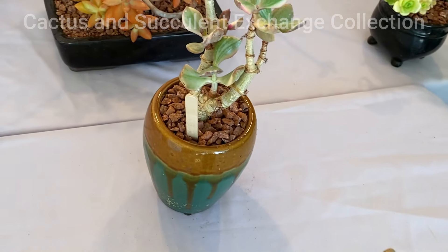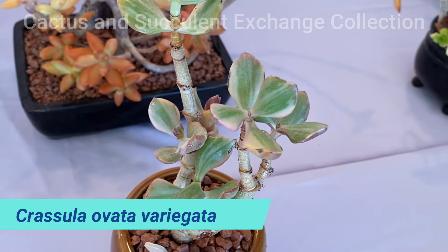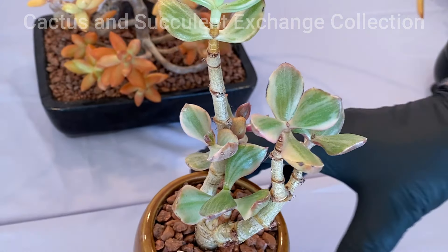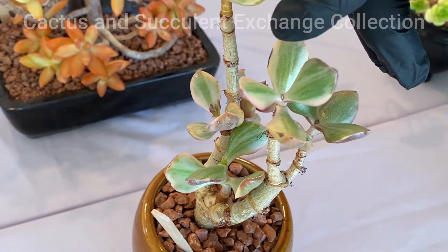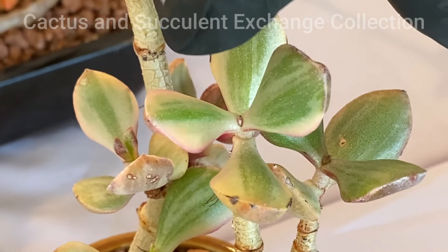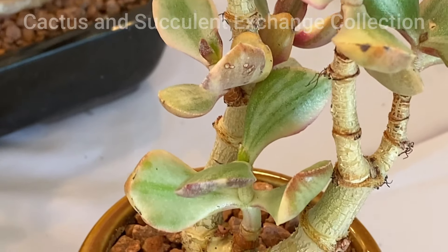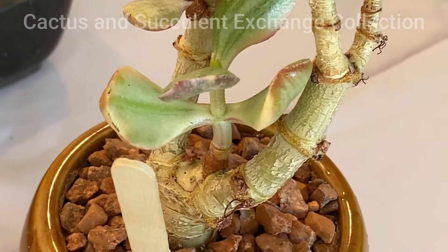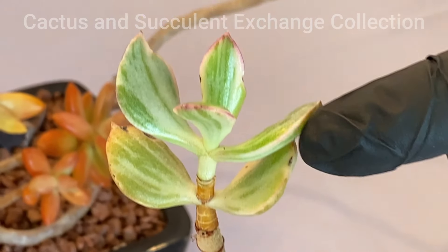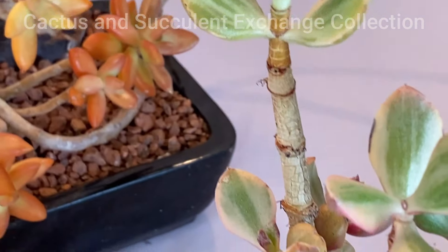The next one is Crassula ovata variegata. It looks like jade, but it is not jade — it is Crassula. The reason it's called variegated is because the edges are lighter and yellowish, and due to heat they get pink, while inside is green. It is a very gentle, nice growing succulent and can handle lots of heat, though in direct sun you may get some burning on the edges — but the plant never gets damaged.